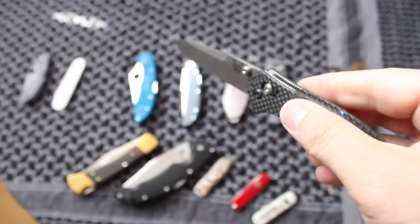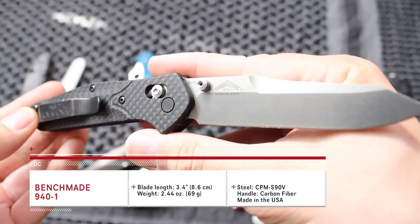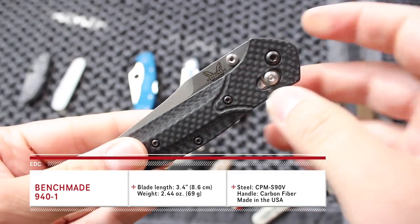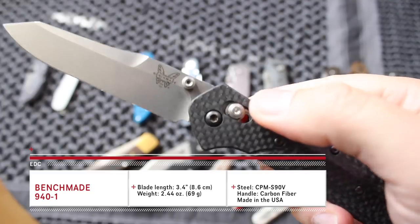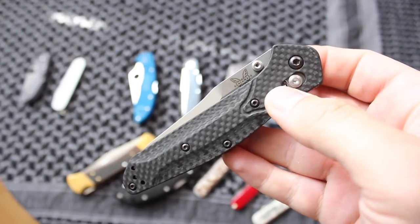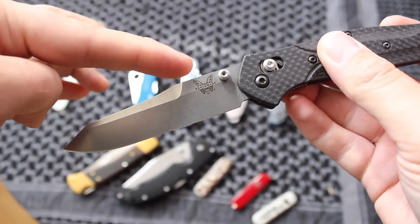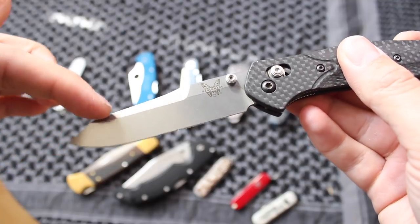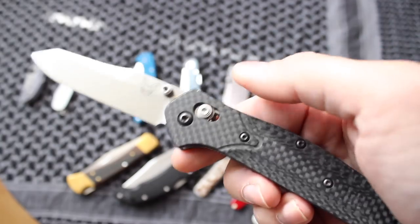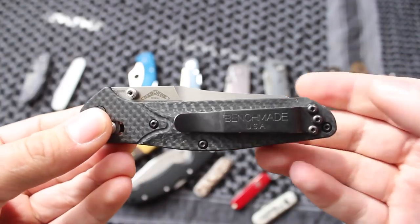Moving on to one of the most popular knives in the knife community — this is the 940 from Benchmade. Benchmade, if you guys aren't aware, has these Axis locks on most of their knives. What makes them great is not only is the deployment really easy, but closing the blade is also pretty fun. You can open and close it with the Axis lock. Kids, don't play with knives — I think it's good to always say that. This is going to be one of the best performing knives. This blade can process pretty much anything. Don't underestimate it just because it's smaller and lighter weight — it has a carbon fiber handle. Awesome little knife from Benchmade.